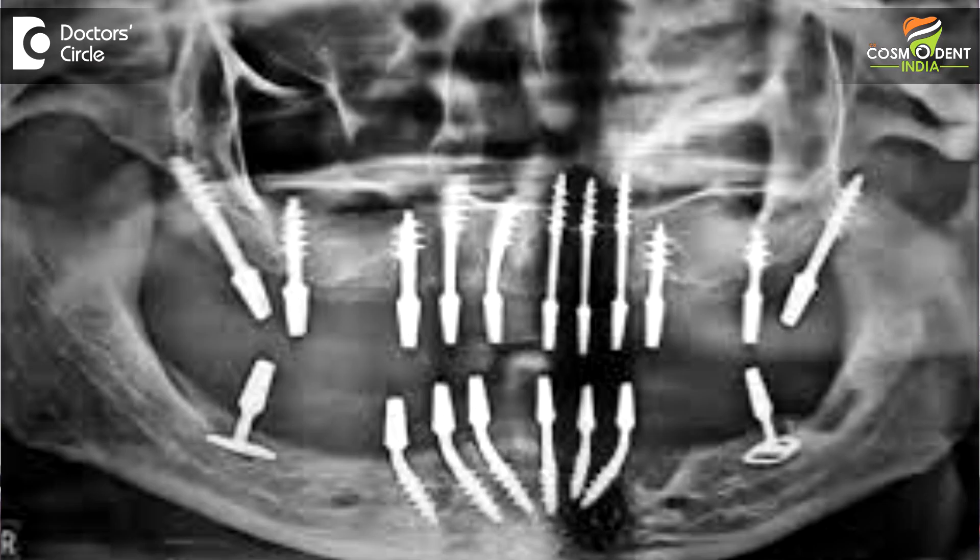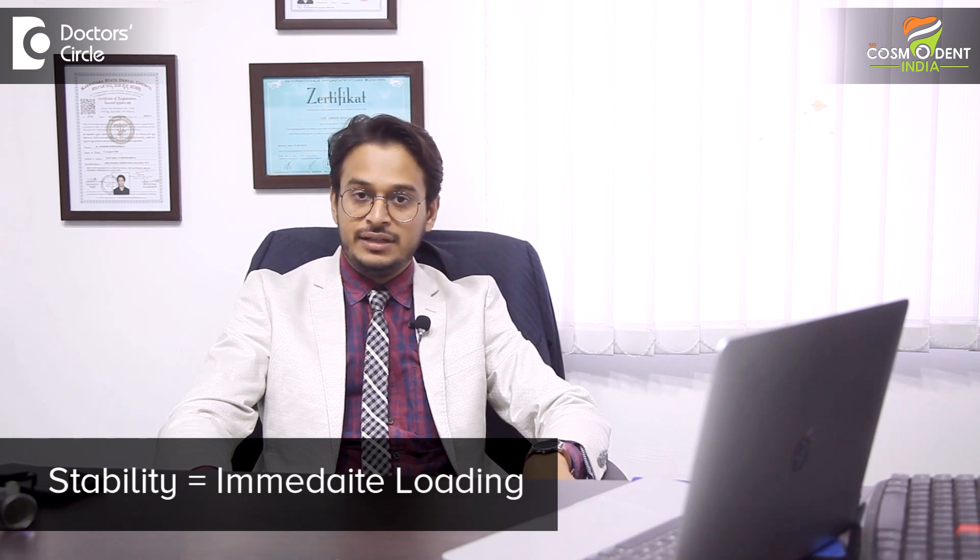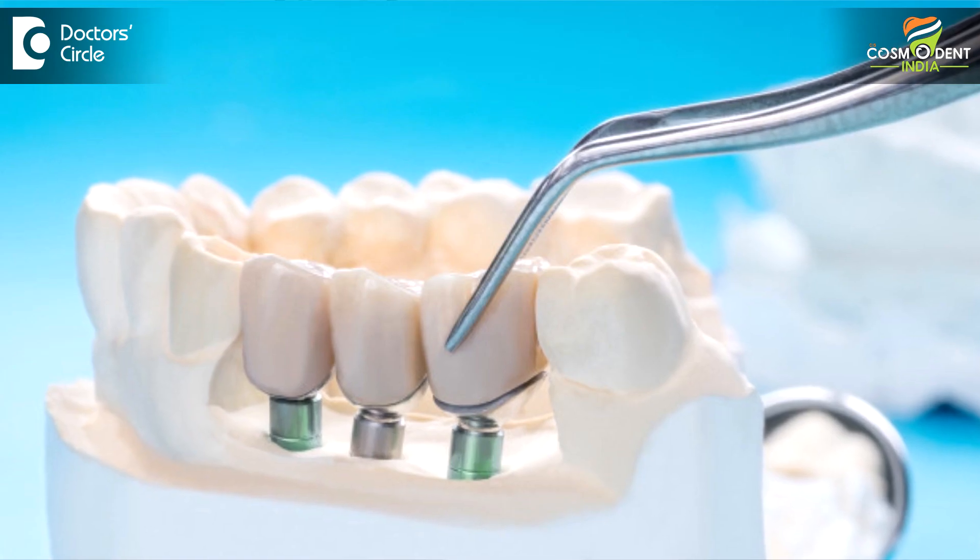More often than not, basal implants engage around two or three cortices, which is why they are called bicortical or even tricortical implants. The engagement of this implant in hard bone brings a lot of stability, and that is why they are also called immediate loading implants — meaning after fixing the implant, it is strong enough to take the load of a prosthesis immediately.